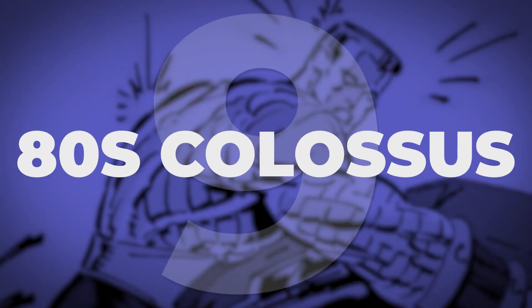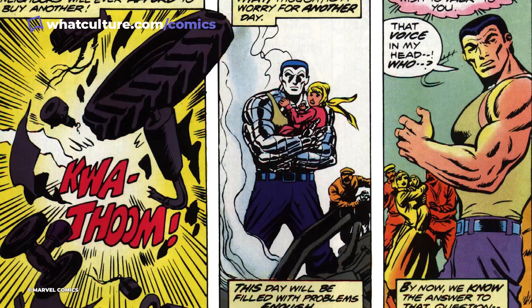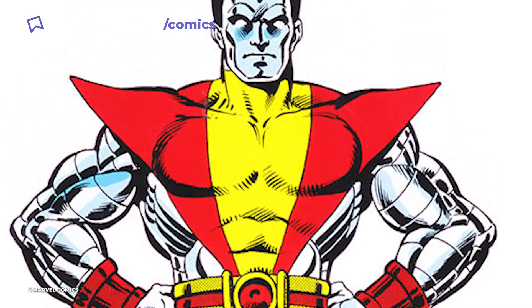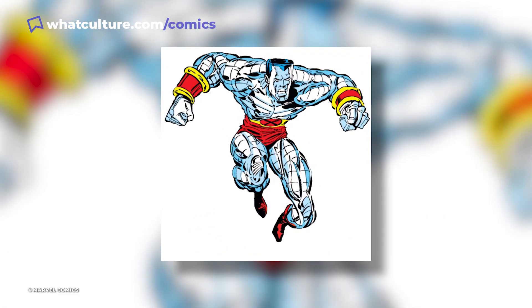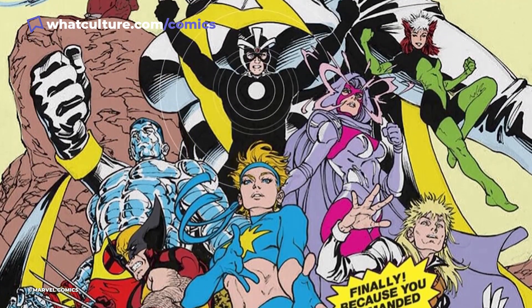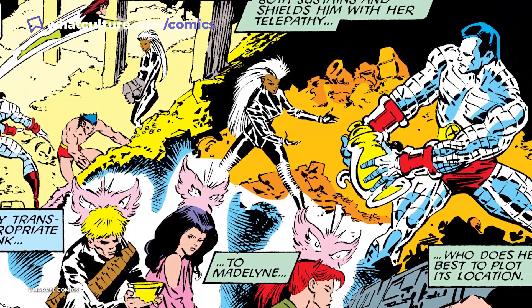Number 9: 80s Colossus. Designed by Dave Cockrum for the all-new, all-different X-Men during the 1970s, Colossus was the X-Men's first Russian member. Peter Rasputin would leave his country to join Charles Xavier and his X-Men as the then-youngest addition of the team. His first costume, consisting of red and yellow colours, was way too similar to Nightcrawler's, though Colossus retained this costume initially. As the new decade arrived, Colossus would spend most of his time in the 80s sporting a shirtless appearance, especially during the outback era of the X-Men, where the team had relocated to Australia. It was a fitting change for Rasputin, allowing him to showcase his muscular physique and emphasise his status as the big, metallic man of the team.